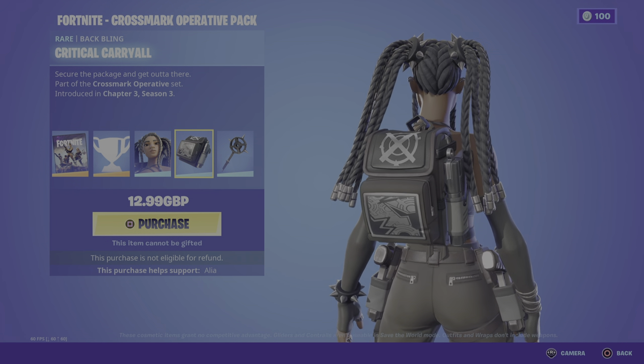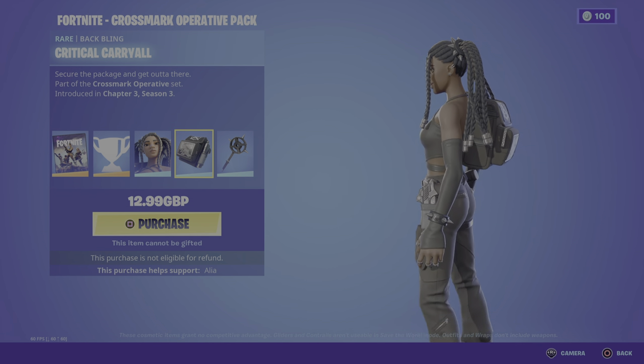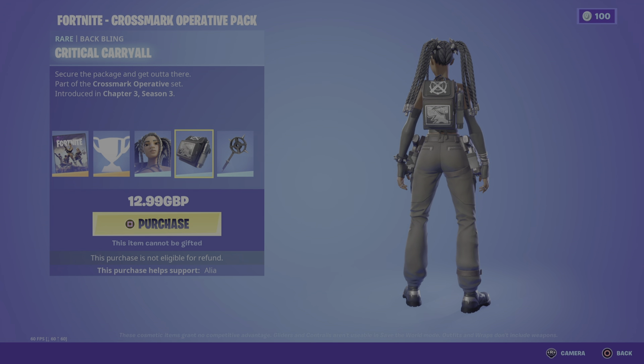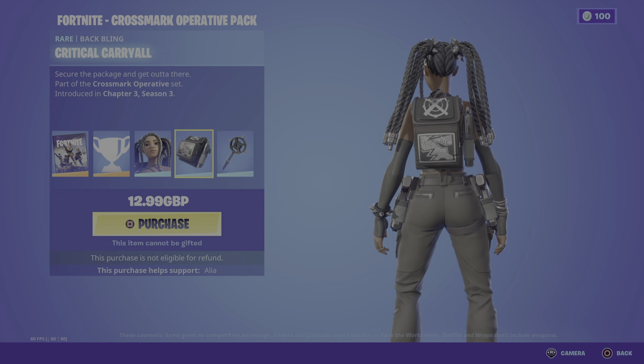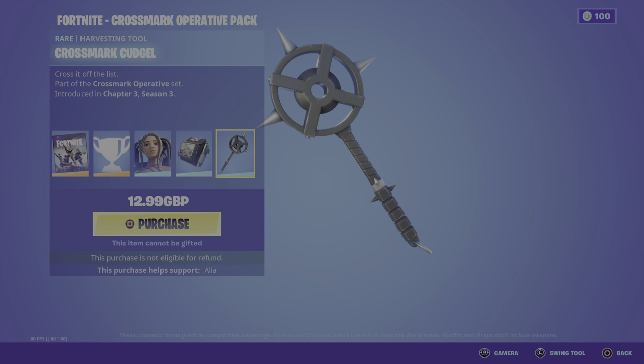Moving on to the Critical Carryall back bling — 'secure the package and get out of there.' Loving the fact that we get another holster with a gun on it. The message on the back bling is 'secure the package and get out of there.' Last but not least, we have the harvesting tool, the Cross Mark Cudgel — 'cross it off the list.'